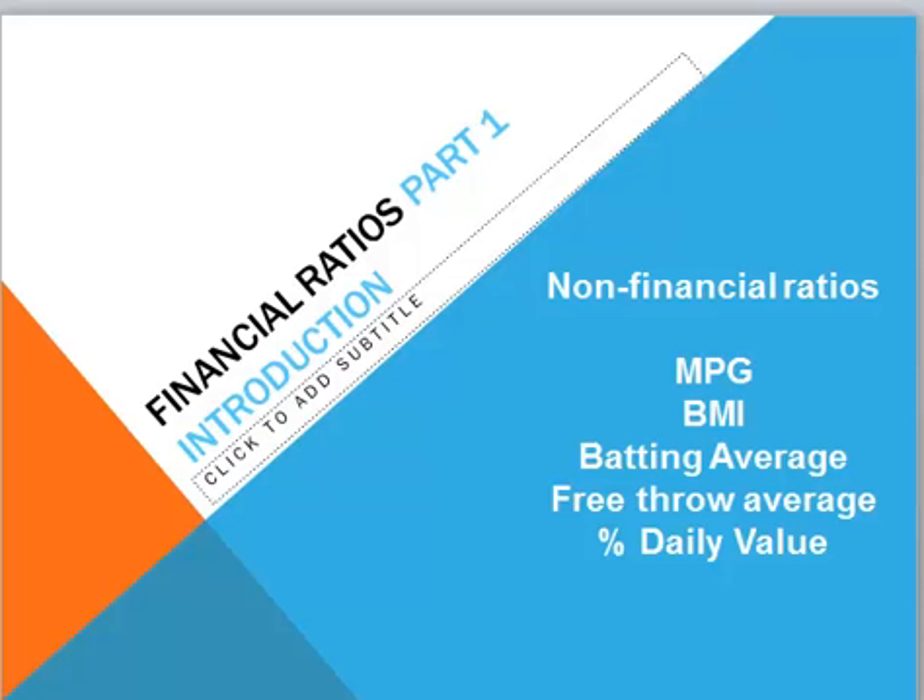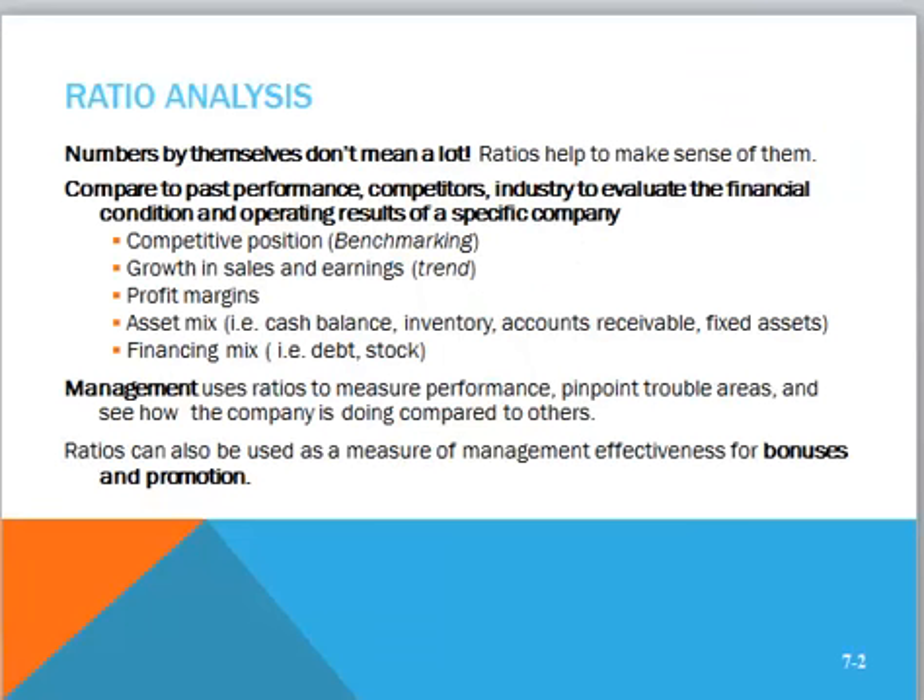Financial ratios also compare one number to another. The numbers by themselves don't mean a lot, and ratios help us to make sense of them. We can compare one company to a competitor — if management does this, it's called benchmarking. Managers will look at growth in sales and earnings; everyone wants to see sales and earnings go up. It's very important for managers to know the profit margin, the net income profit margin, and also the gross profit number.